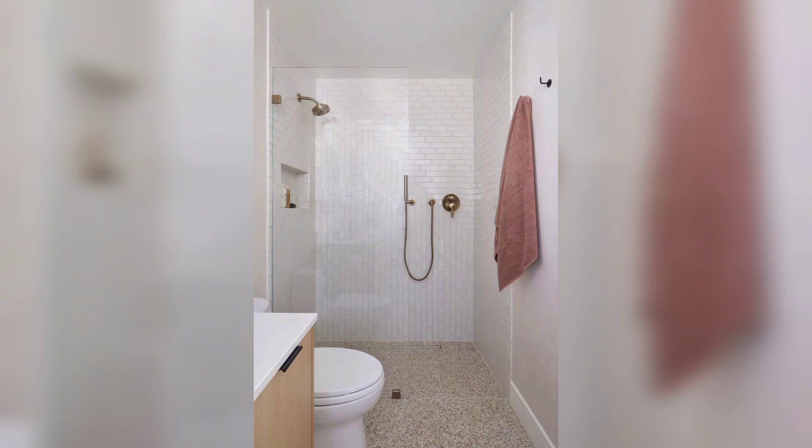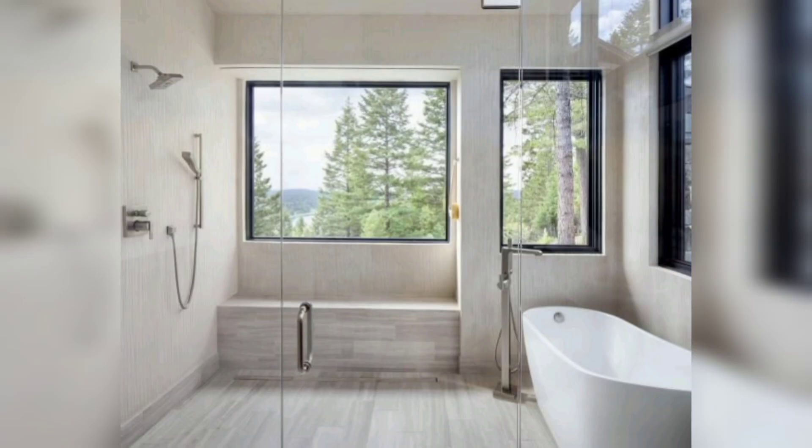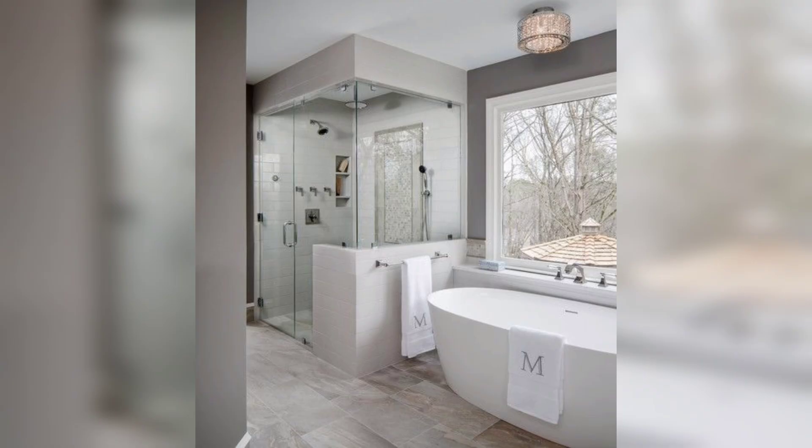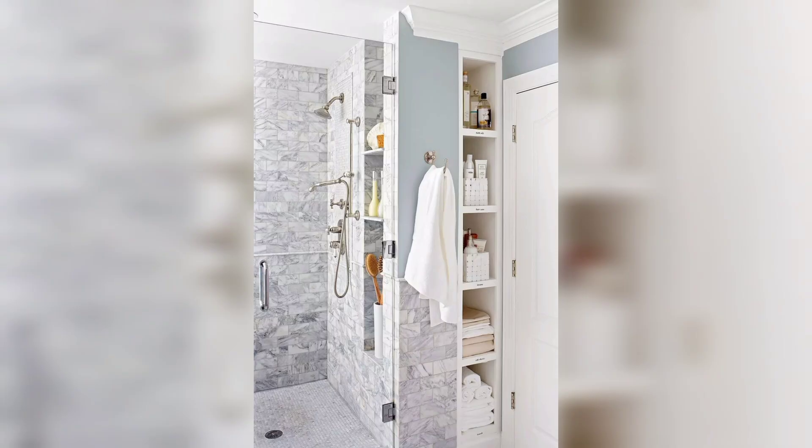Unlike traditional showers, a walk-in shower is typically free of barriers or steps, providing a seamless and spacious look. It usually includes a frameless glass door or an open end, which enhances the sense of openness in the bathroom. The design can be tailored to fit any space, making it ideal for both large and small bathrooms.